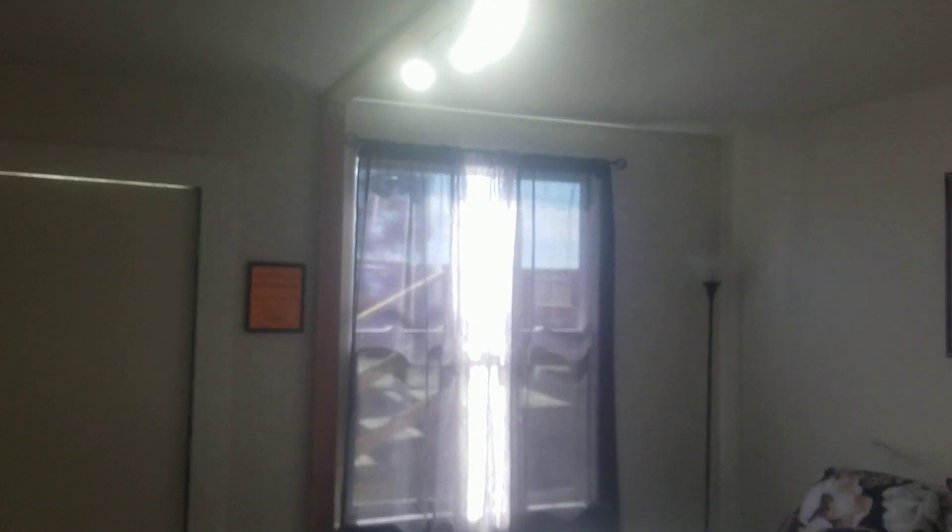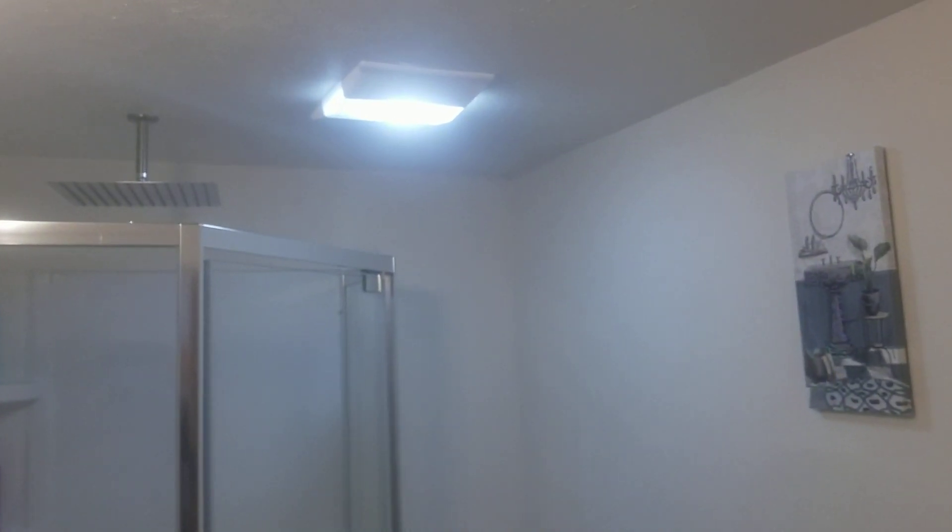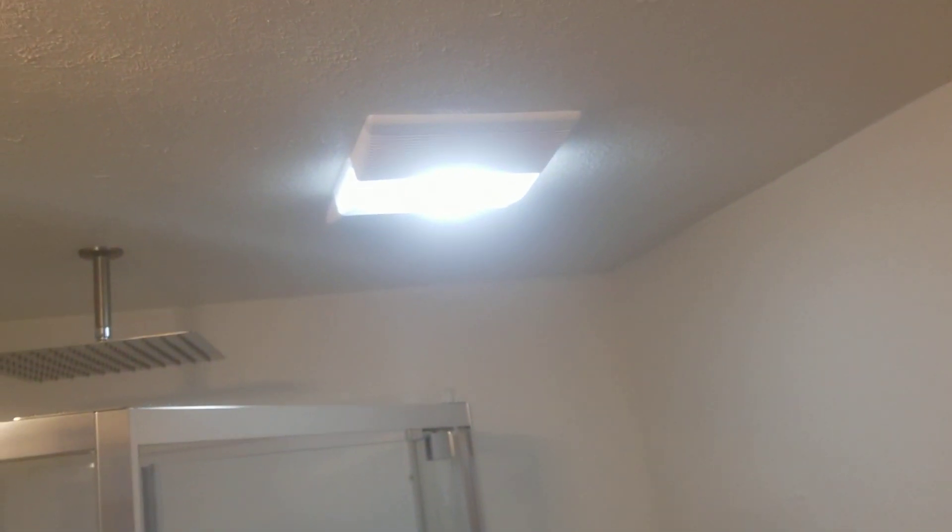This heater, believe it or not, keeps it really warm. This is quite the transformation from what it once was — nothing in here was straight, everything was crooked. Someone else had started it and I had to rip it all apart because it was all wrong. There was no vent for the plumbing, no vent up here going outside.